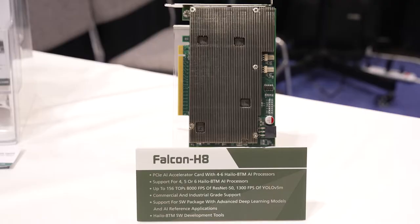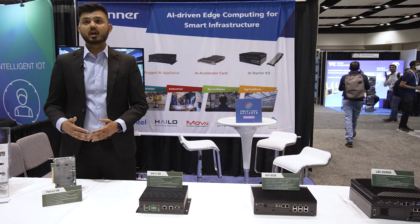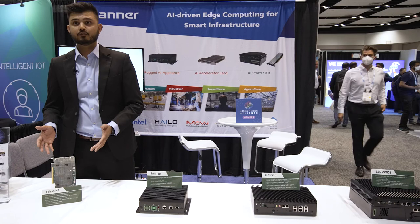This is the Falcon H8 AI accelerator card from Laner Electronics — a newly introduced product. The Falcon card provides best-in-class performance of 156 TOPS and 8000 FPS ResNet performance. It also supports scalability with the flexibility to choose 5 to 6 Hailo processors inside the card itself, with both industrial range and commercial range support.